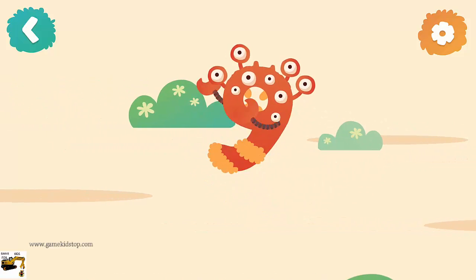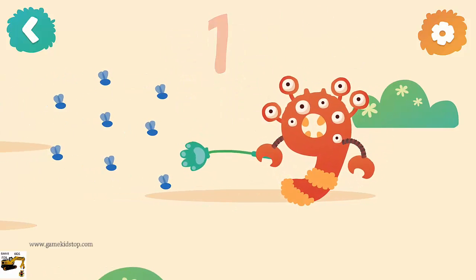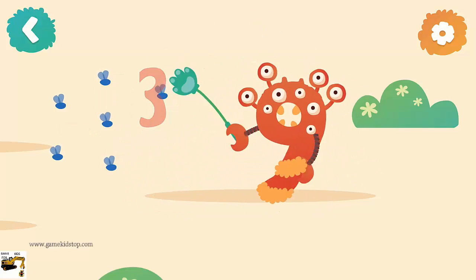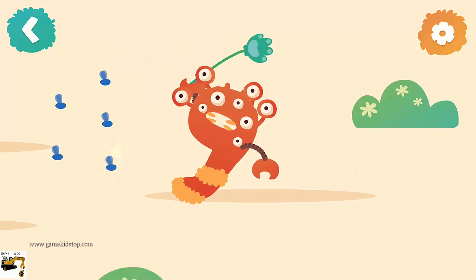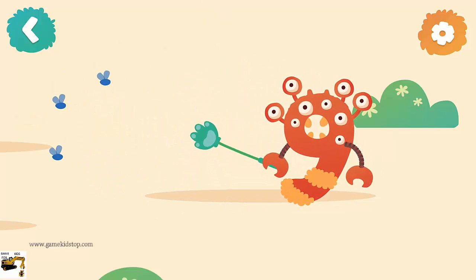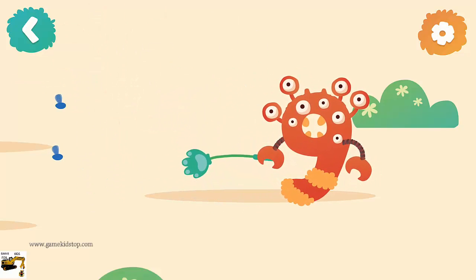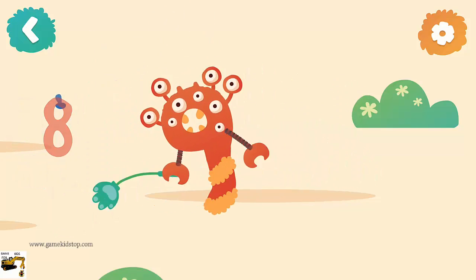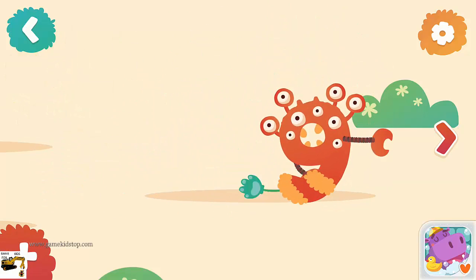Number nine seems to be angry. One fly, two flies, three flies, four flies, five flies, six flies, seven flies, eight flies, nine flies. Yay!